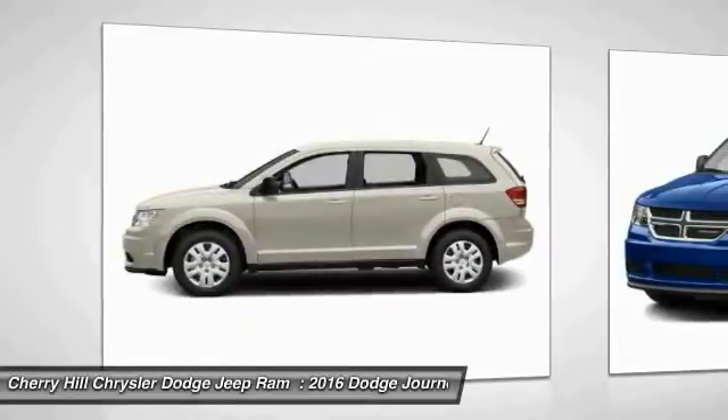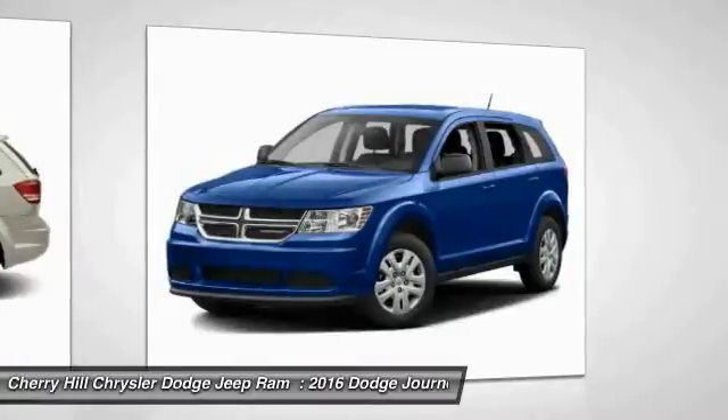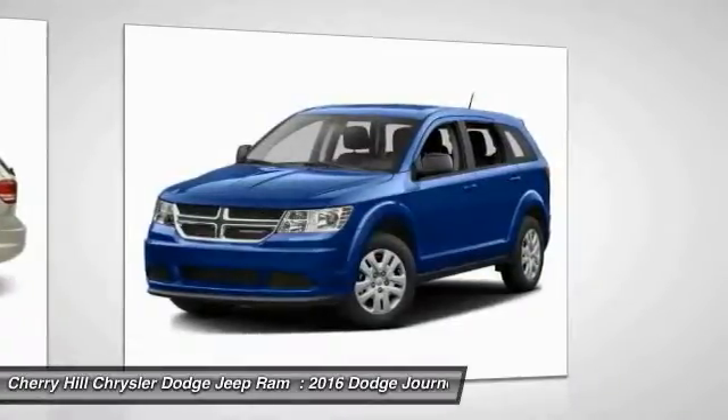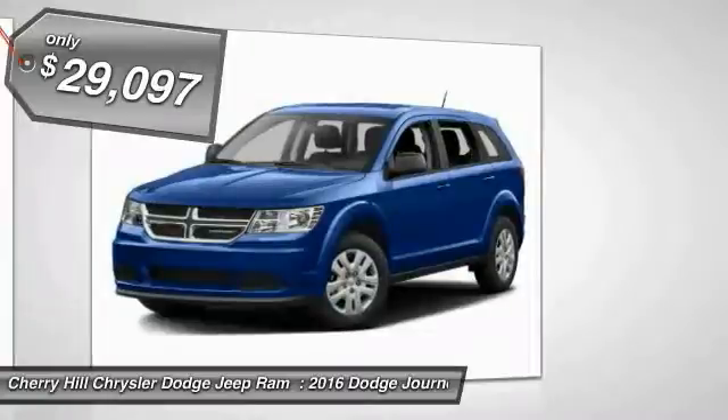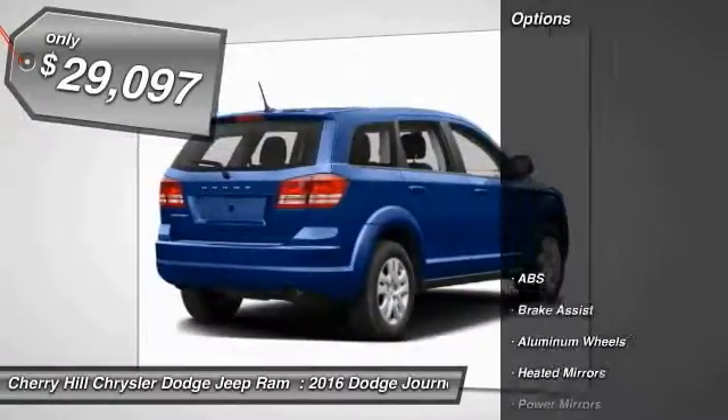The Journey's optional third row seat, along with innovative features like a chilled beverage cooler and in-floor storage bins, make it a good and affordable alternative to a traditional minivan, priced below $30,000. Here are some of this vehicle's great options.